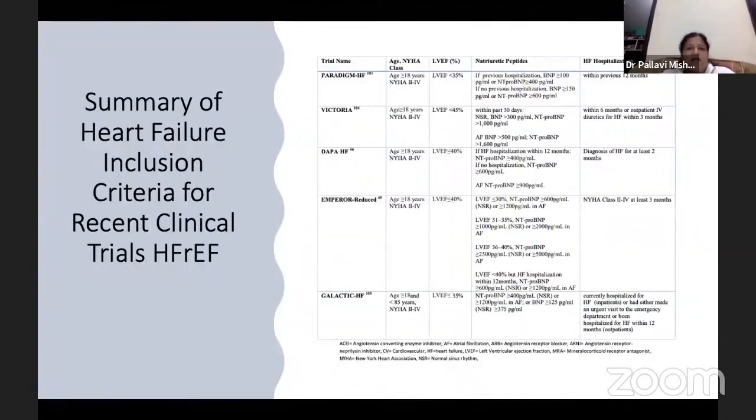These are the trials for heart failure with reduced ejection fraction. Recent trials have given us new drugs like ARNI, vericiguat, dapagliflozin, empagliflozin, and omecamtiv mecarbil. These drugs have changed the treatment protocol of HFrEF. The inclusion criteria for key trials include: Paradigm-HF with LVEF less than 35%, VICTORIA with less than 45%, DAPA-HF with less than 40%, EMPEROR-Reduced less than 40%, and GALACTIC-HF less than 35%, with specific BNP levels.